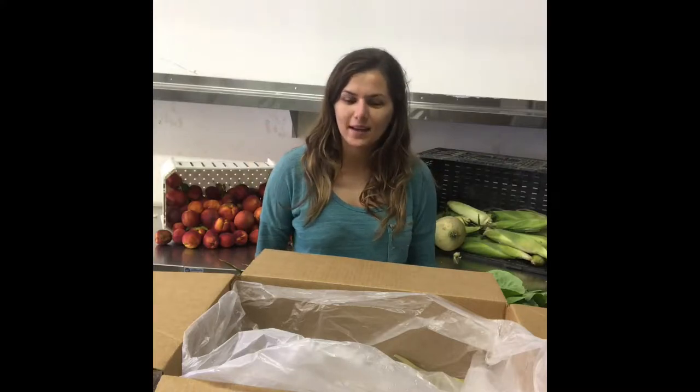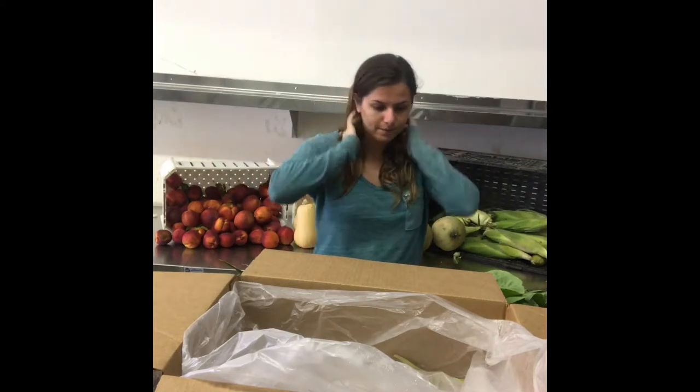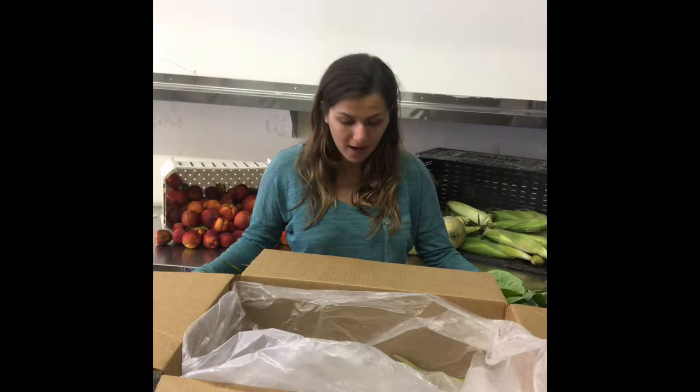Hey everyone, I'm back again to see what's in our boxes this week. Happy August — it's a new month, very hot, so stay cool. Let's see what's in our fruit and veggie box this week!